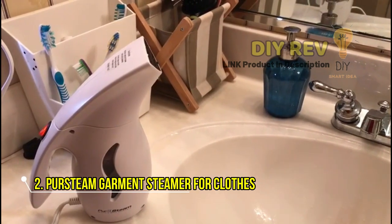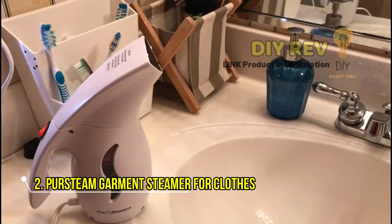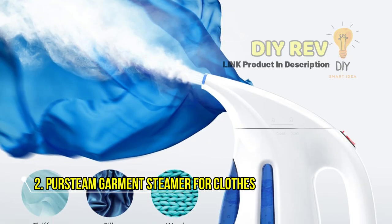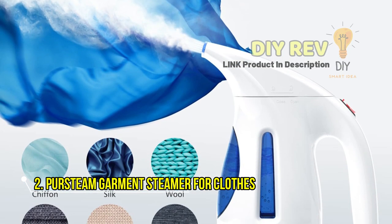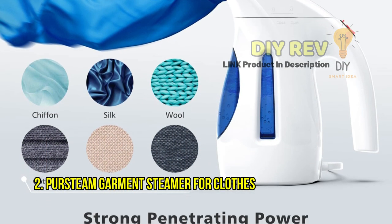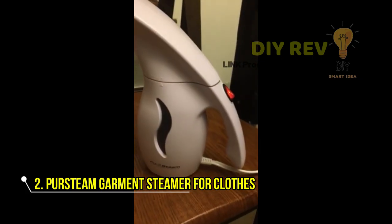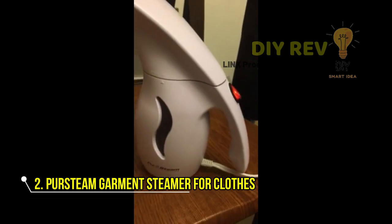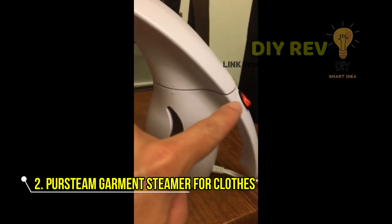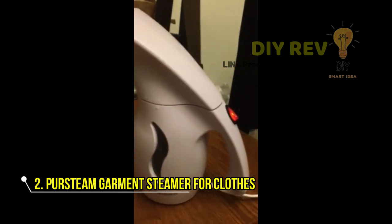The Pristine Garment Steamer is a technology leader with the newest steam channeling design, which delivers steam more powerfully and evenly than other steamers on the market. You can use this steamer to remove wrinkles from a multitude of fabrics, from drapery to clothing and much more. In just 90 seconds, the Pristine Portable Garment Steamer heats up and smooths out wrinkles in any garment quickly and easily, including upholstery, bedding, and tablecloths.